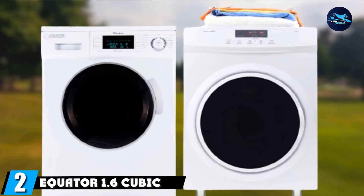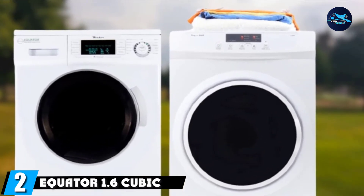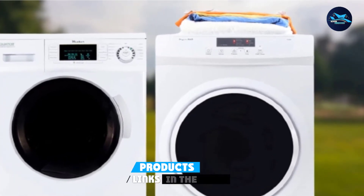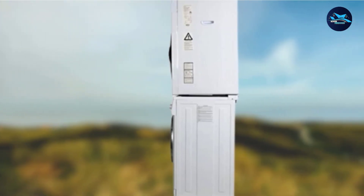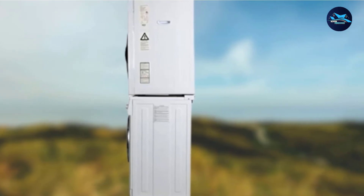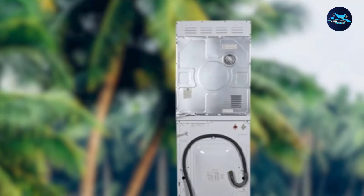Moving on to number 2 with the Equator 1.6 cubic feet washer with sensor dryer. For home use, the best stackable washer and dryer should have quiet and space-saving features. The Equator EWA24 has a super quiet feature — its under-60 dB sound level is excellent for home use at night or while your baby sleeps.